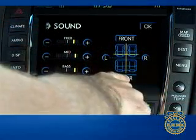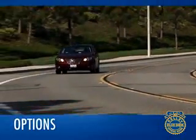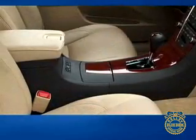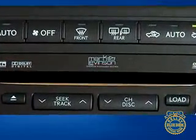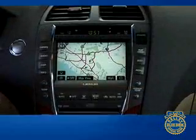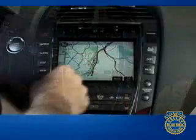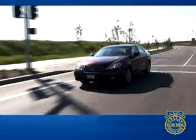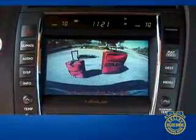Although well-equipped in standard form, the ES 350 also offers some enticing options, among them the panorama glass roof, Bluetooth technology, heated and ventilated front seats, a 13-speaker Mark Levinson audio system, and a fifth generation navigation system with multi-information display. Whiz-bang technical items include a dynamic radar cruise control that senses vehicles and helps maintain a set distance, plus a rearview camera and adaptive front lighting system that sends light into corners as the car turns.